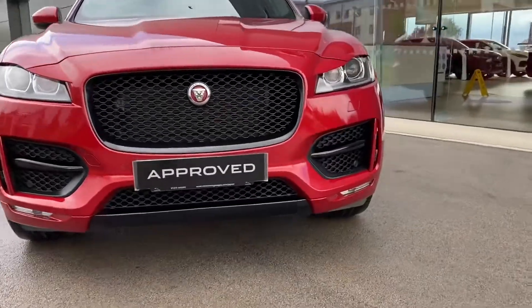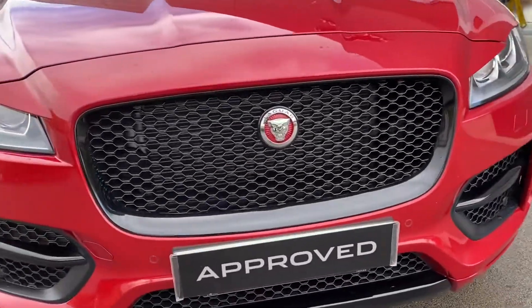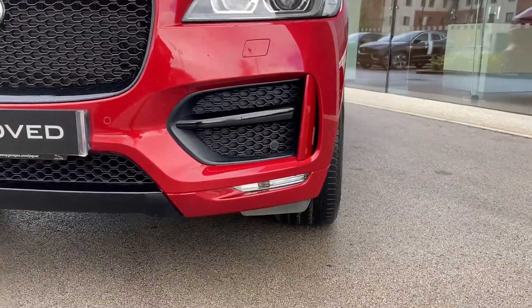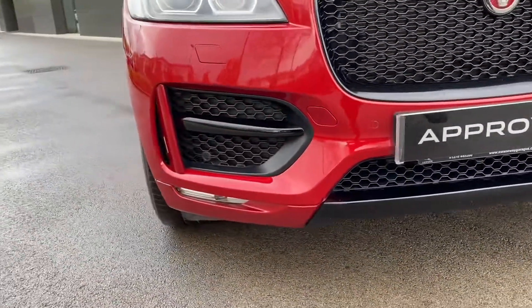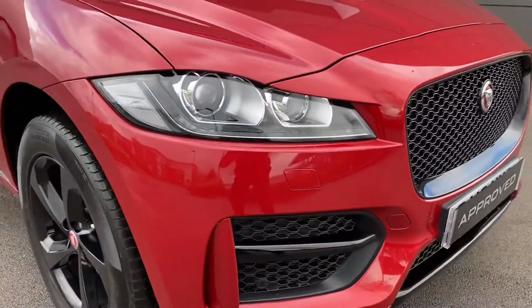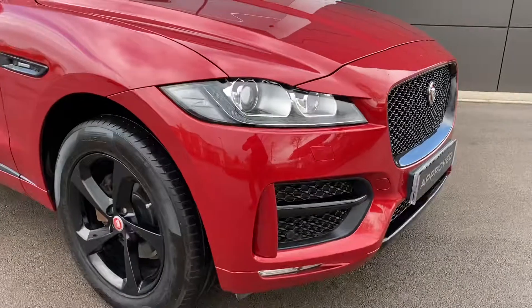Starting with the front, this Jaguar features the gloss black radiator grille with matching gloss black surrounds, lower side intakes featuring high gloss black blades, along with the lower front gloss black bumper trim. The Xenon headlights with LED signature come equipped on this vehicle, not only looking the part but also helping in a range of different driving conditions.